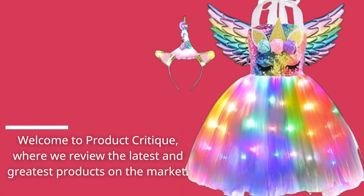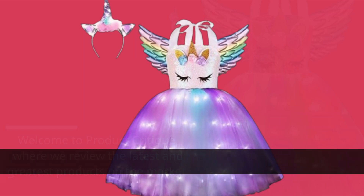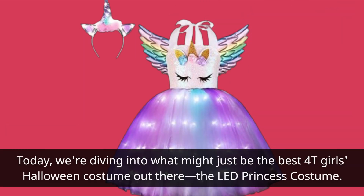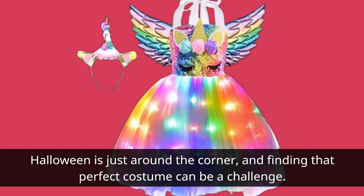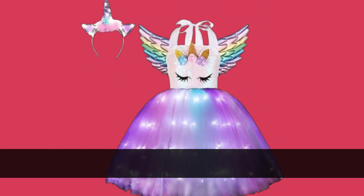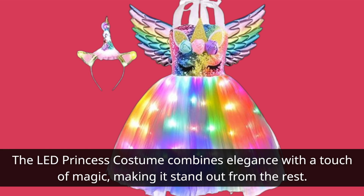Welcome to Product Critique, where we review the latest and greatest products on the market. Today, we're diving into what might just be the best 4T Girls Halloween costume out there — the LED Princess costume. Halloween is just around the corner, and finding that perfect costume can be a challenge. But fear not, because we've found something truly special. The LED Princess costume combines elegance with a touch of magic, making it stand out from the rest.